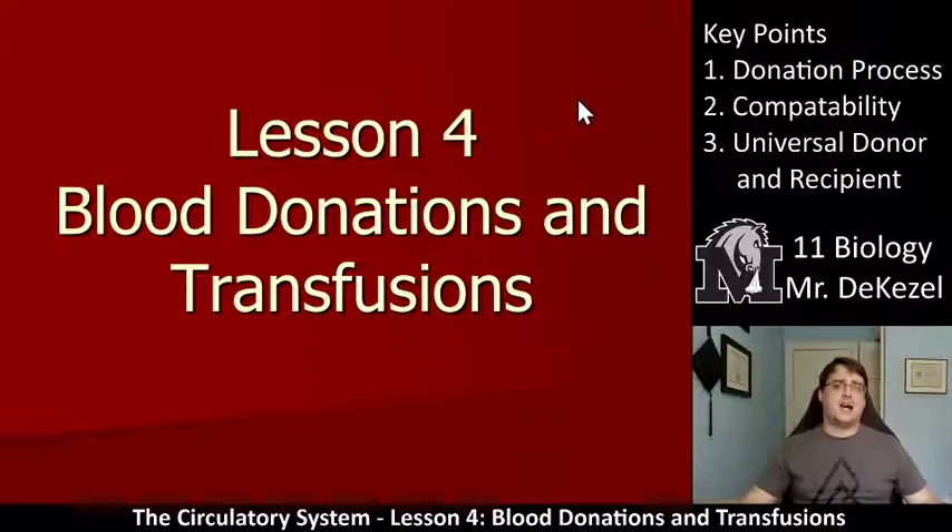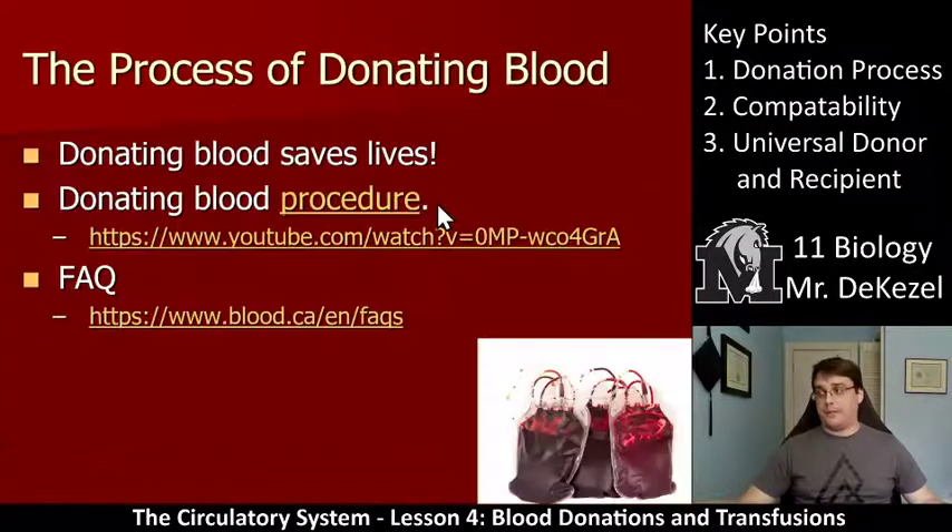The first couple of slides are not going to be required as notes. I'm not going to test you on them, but you can write them down if you want. It's just some information for you, as you're almost at — or might be at — the age where you can start donating blood. You can check out these videos before or after if you want to see the process, but essentially it saves lives. This is the procedure.